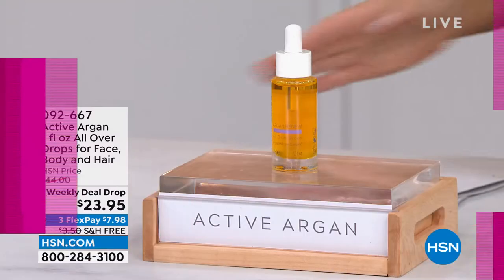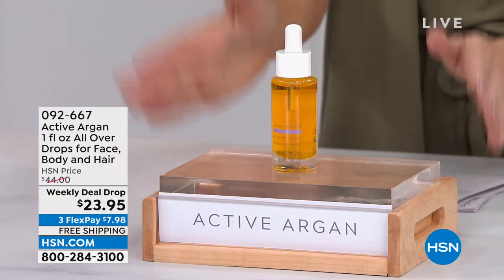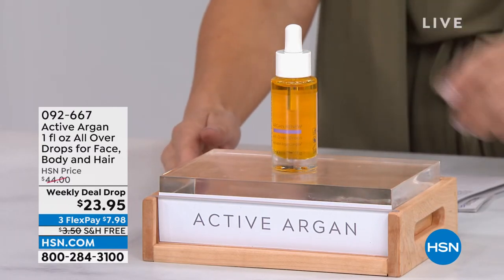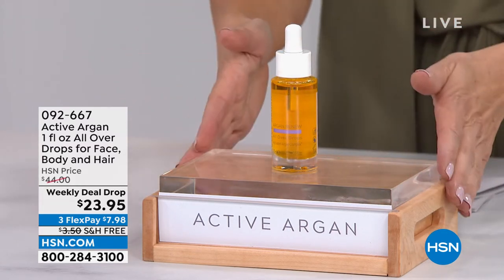We're going to kick it off with our weekly deal drop, and this is something you do not want to miss. Weekly deal drops drop every Monday and are gone by Sunday — it's the lowest price we've ever offered on the one-ounce all-over drops for face, body, and hair.